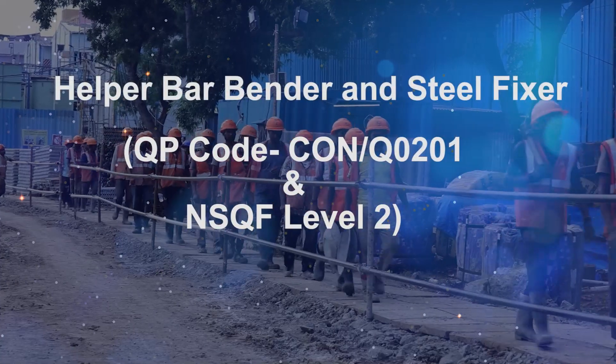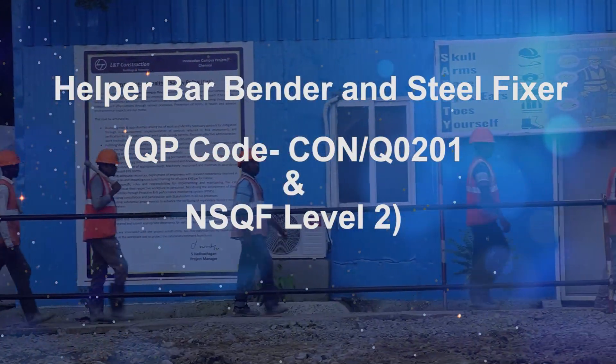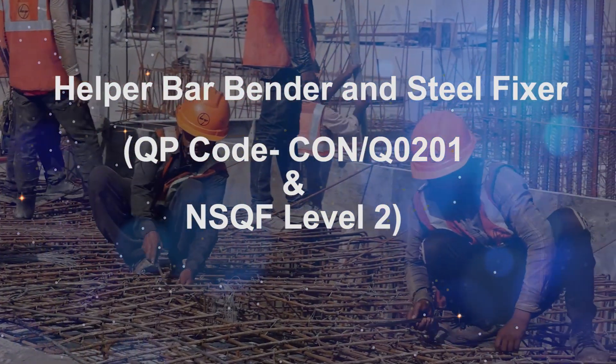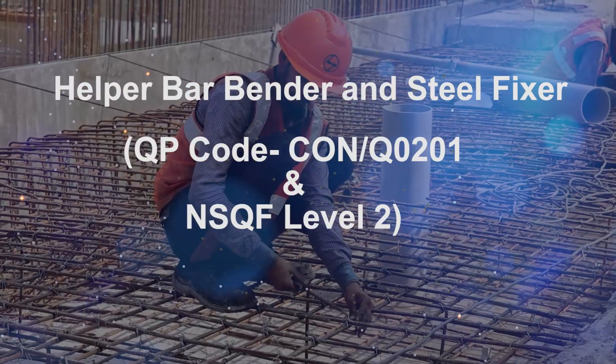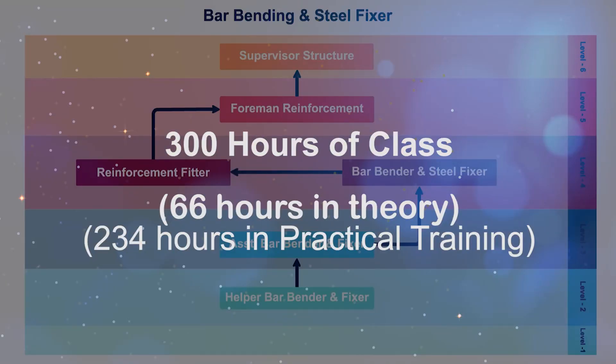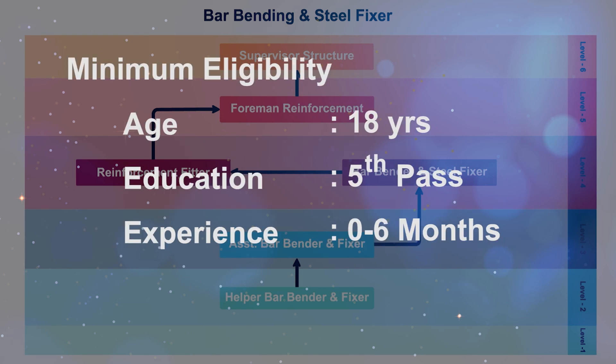One of these is Helper Bar Bender and Steel Fixer. To develop oneself as a skilled Helper Bar Bender and Steel Fixer, 300 hours of training is required. The candidate has to be at least 18 years of age, should have passed a minimum of fifth standard, and should have at least six months of experience.